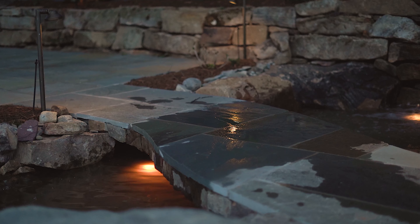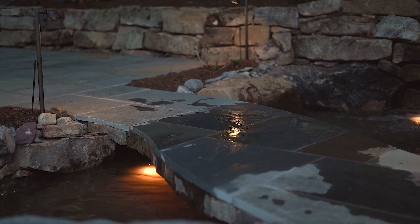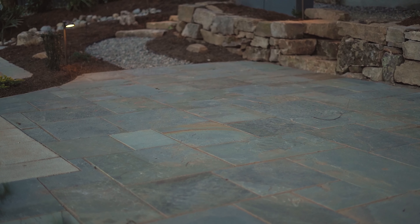Continuing on, we have this wall and patio continue. They're gonna put a bunch of furniture on here. It's gonna look absolutely gorgeous.